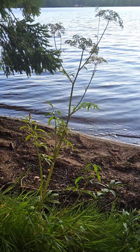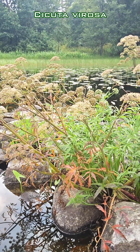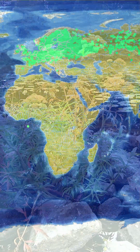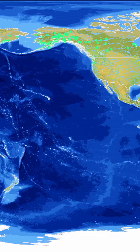Do you know this plant? This is Cicuta virosa from the family Apiaceae, commonly known as myrkkykeiso in Finnish and cowbane or northern water hemlock in English. It is native to the northern hemisphere but is more common in Eurasia than in North America.